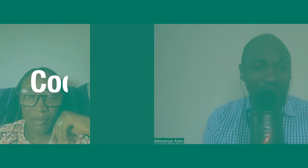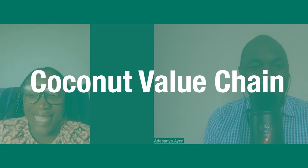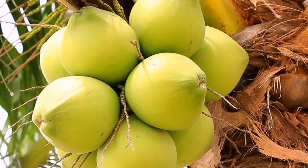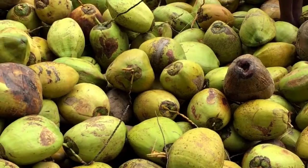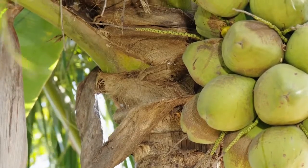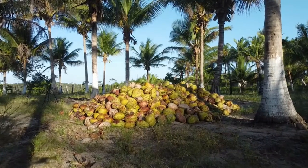The value chain in the coconut industry is very vast. Let me start from coconut seedlings. We have two planting seasons in the year — June and October, during the rainy season. Because coconuts have become so popular, most people now want to farm coconuts, want to plant and grow, want to have their own plantations.